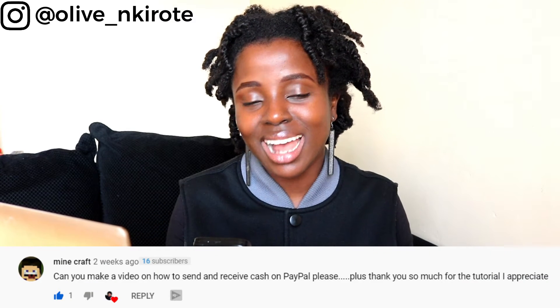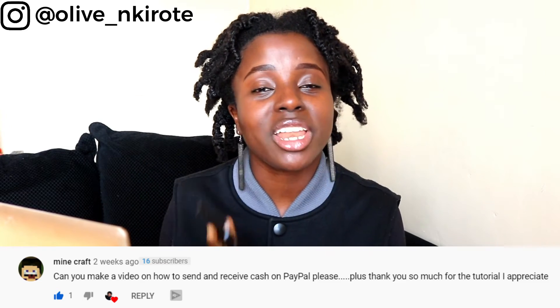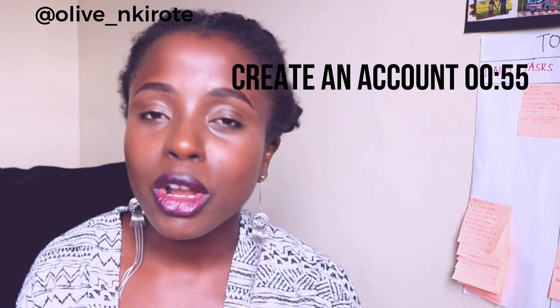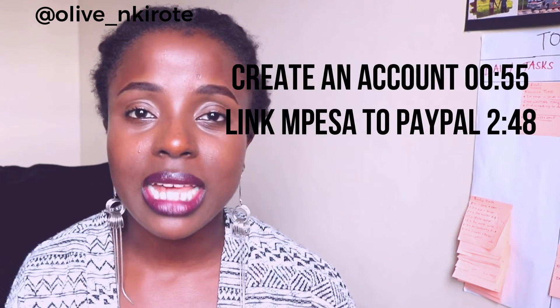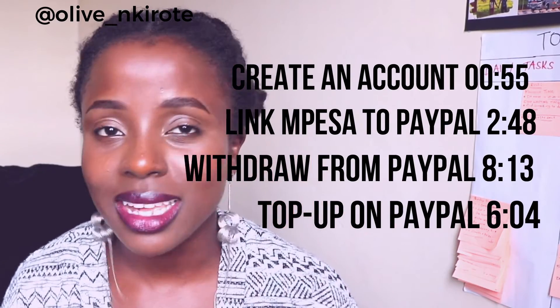Minecraft asks: can you make a video on how to send and receive cash on PayPal? Please watch part 1 — it covers how to create a PayPal account, how to send and receive money on PayPal, and how to withdraw and top up using M-Pesa. Kindly watch part 1 if that's why you're here.